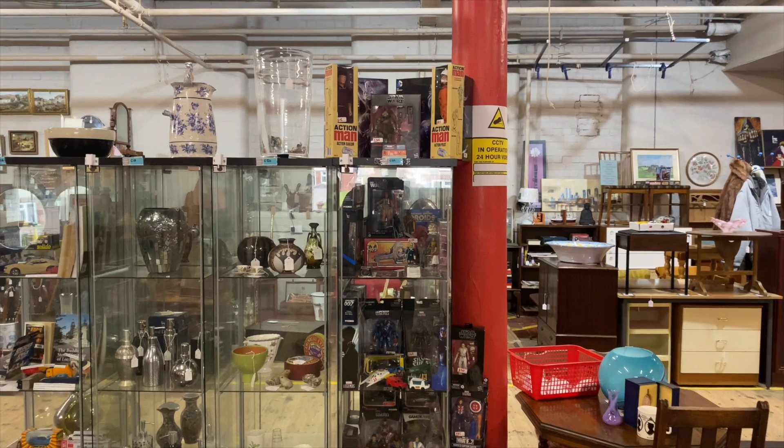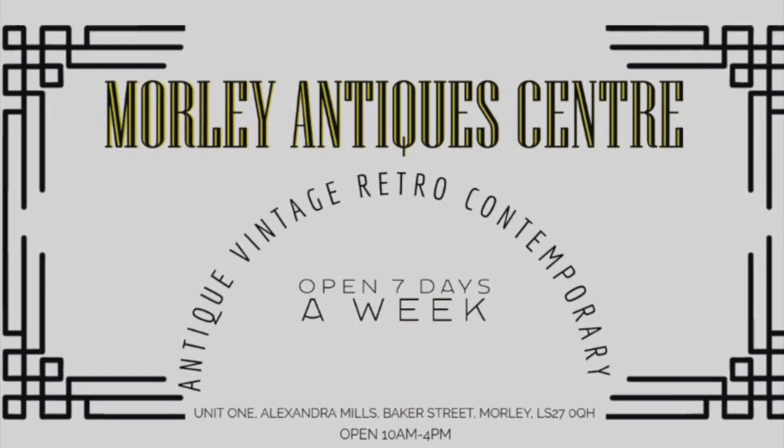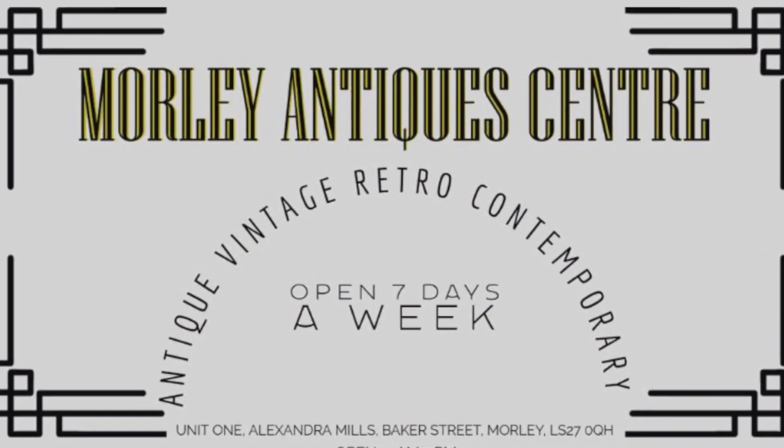So please visit - if you're in the area - Morley Antique Centre. It's a very nice place with very nice people.